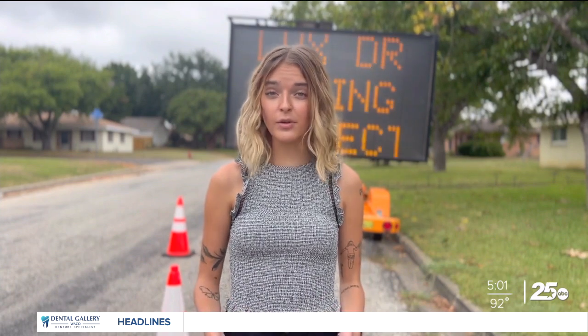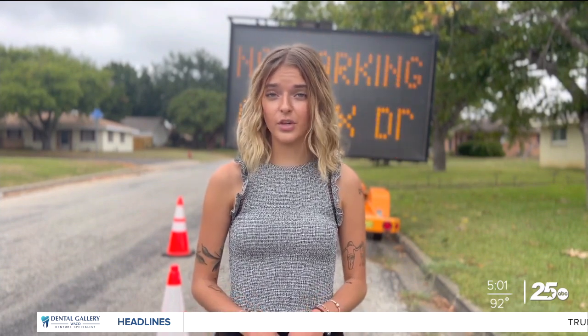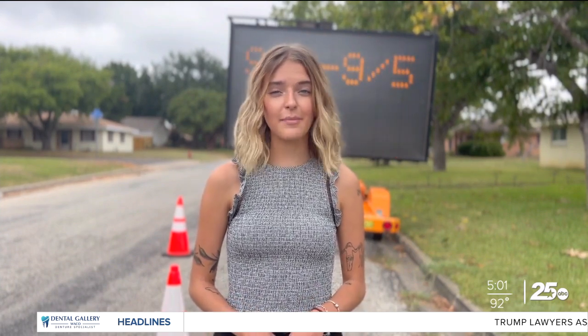They're asking residents to minimize travel on Lux Drive during this time. Your neighborhood reporter in Robinson, I'm Cadence McKenna.